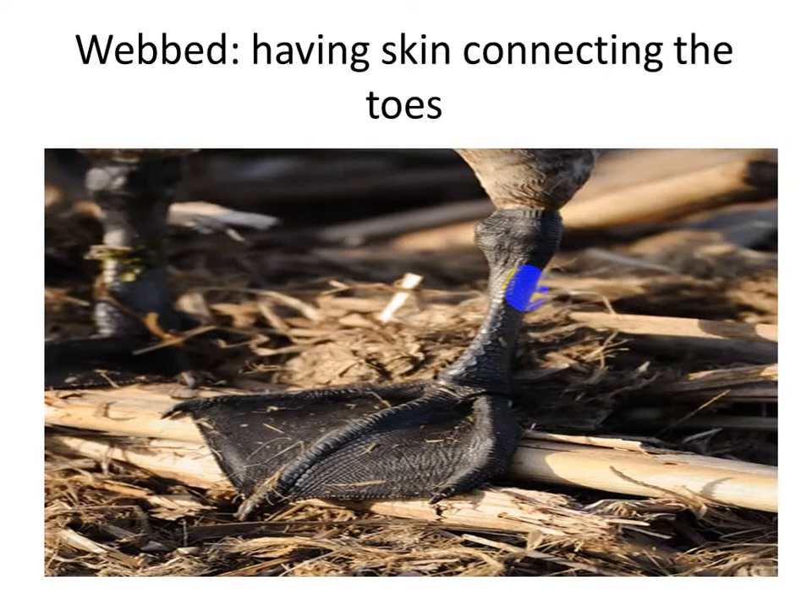Our first word today is webbed. Do you see this foot here in the picture? Do you know what kind of animals have these feet? Super! All the birds have webbed feet. What does it mean webbed, Grade 2? Having skin connecting the toes together — it means webbed.